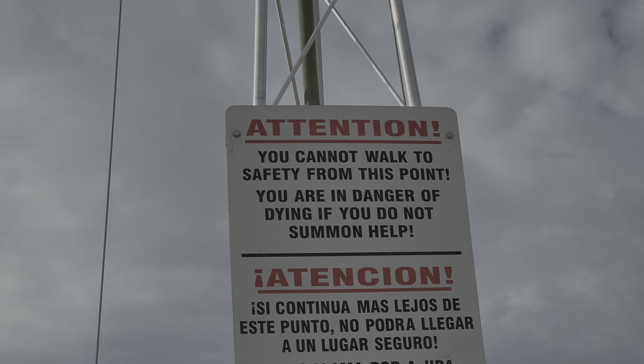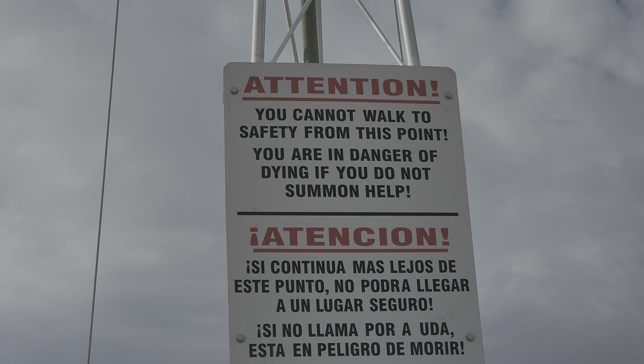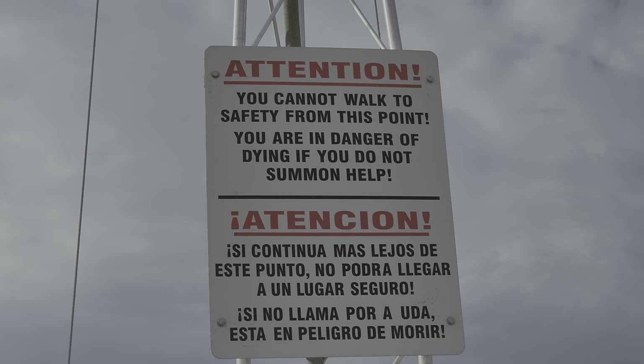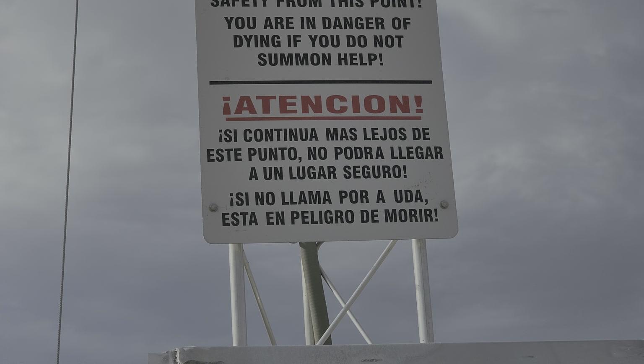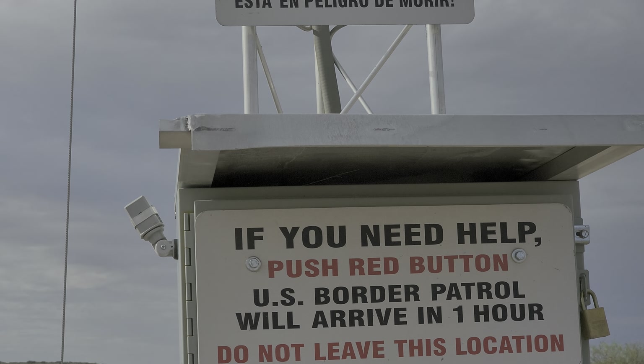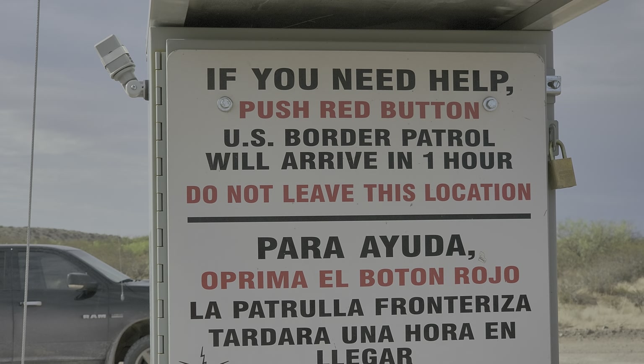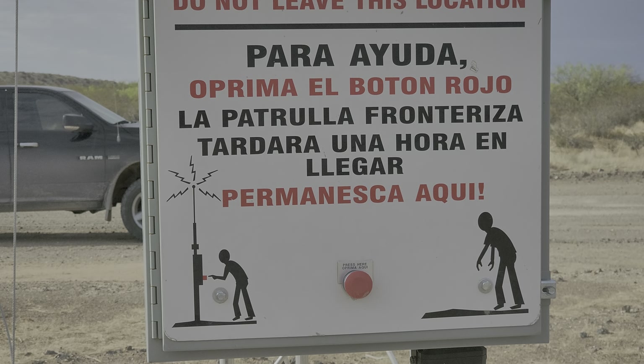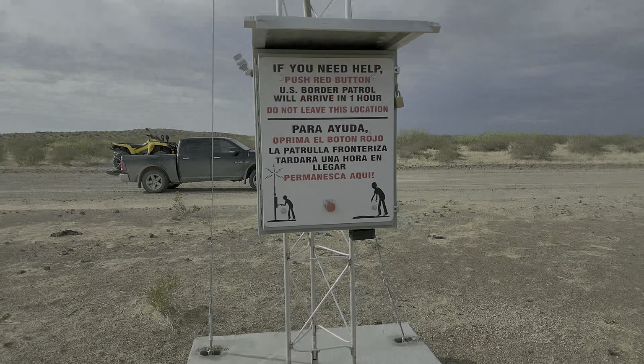It looks like a hideaway, a hideout — maybe for weekend warriors. That's real spongy — whoa, yeah, that kind of woke me up. Some kind of music taste — Steely Dan. Nice.